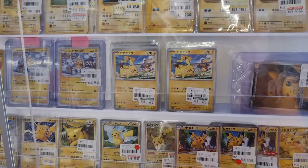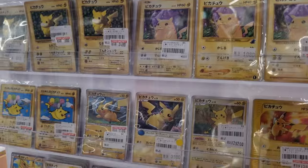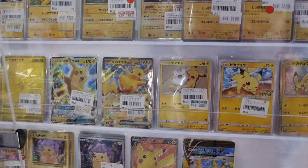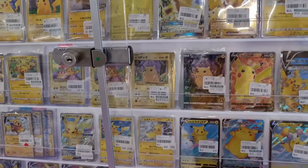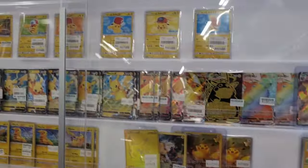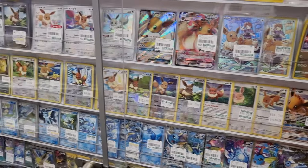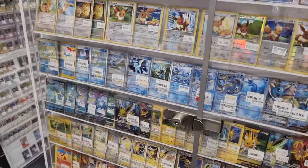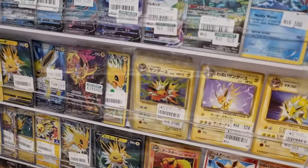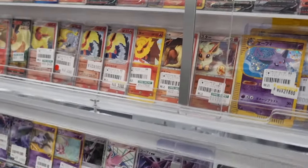They also had a separate display case just for Pikachu cards — you can see a lot of the different Base Set variants, some of the older promos, the Level X Pikachu and M Level X. Beautiful cards — cheap ones and expensive ones. Coming up in the bottom left you'll see some of the poncho Pikachus in just a second. Lots of different languages too — some different language cards up there, and then some World's promos in different languages. They had the same for Evolutions — a whole display case just for Evolutions in lots of different languages.